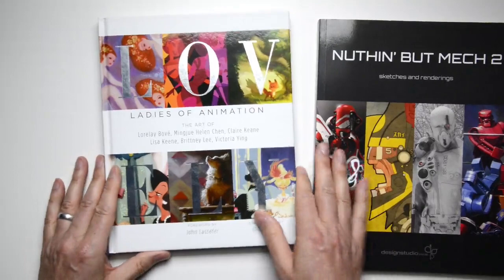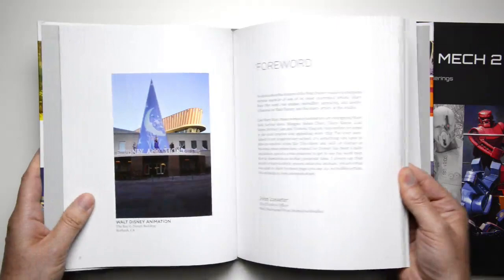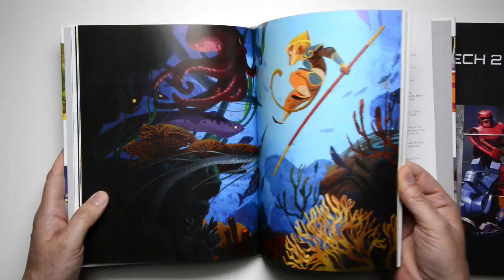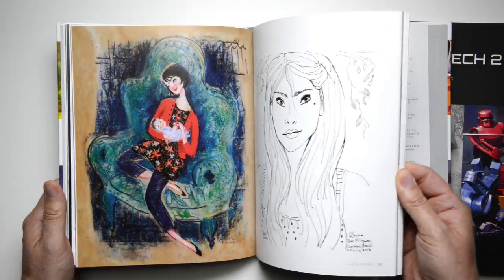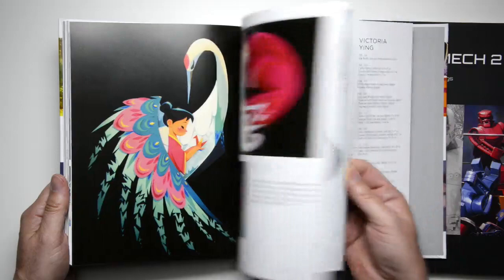And lovely Ladies of Animation — six women who all work in the animation industry. This is all of their personal work, with a nice foreword by John Lasseter. You'll see quite a different style, but also a very nice little book. They started and ran a really great Kickstarter campaign for this, and we're very happy to co-publish it with them and bring it to the market.